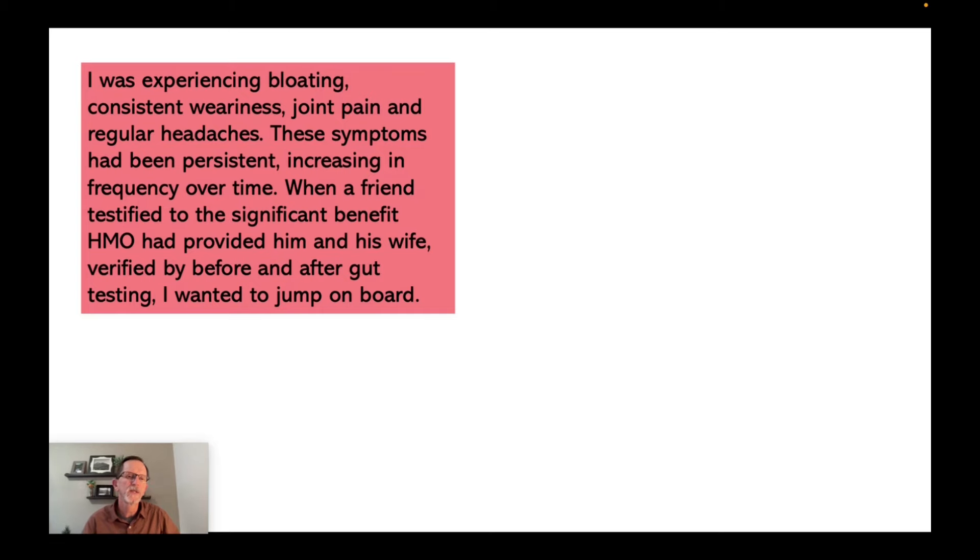My friend's testimony begins this way. He was experiencing bloating, consistent weariness, joint pain, and regular headaches. These symptoms had been persistent, increasing in frequency over time. When a friend — that would be me — testified to the significant benefit HMO provided him and his wife, verified by before and after gut testing, he wanted to jump on board.